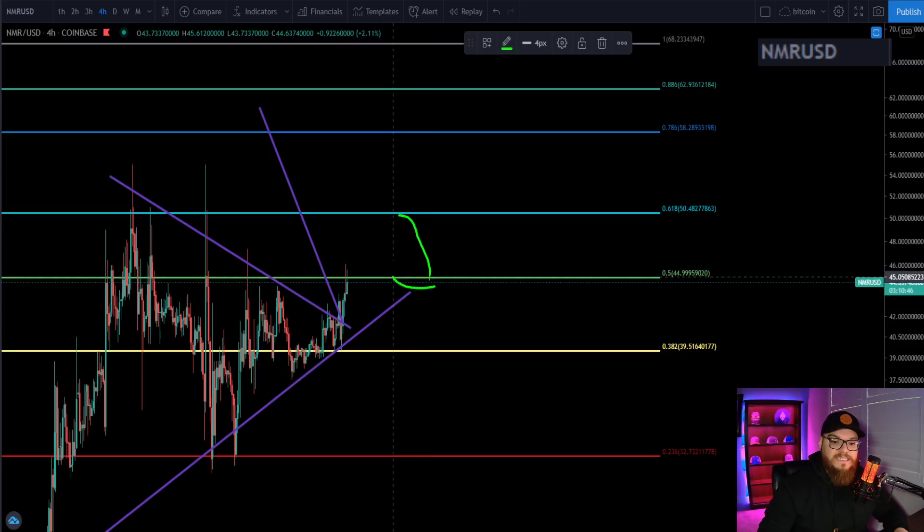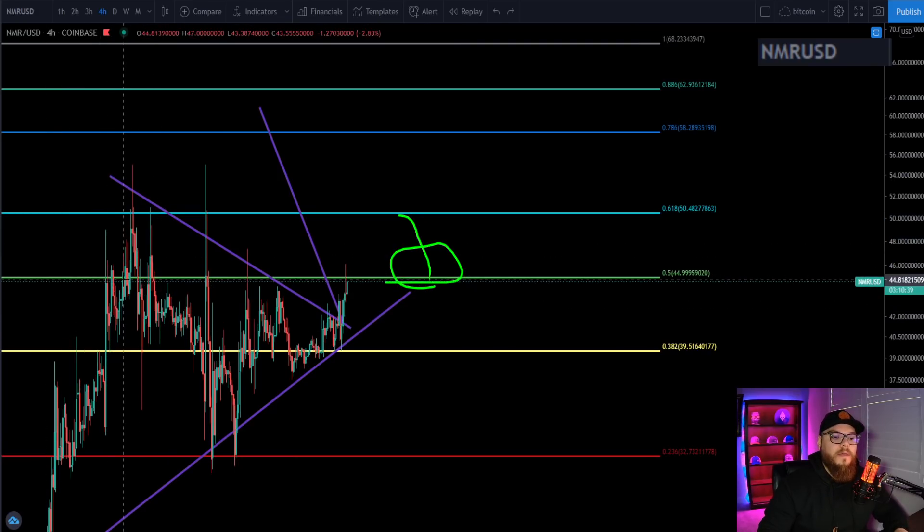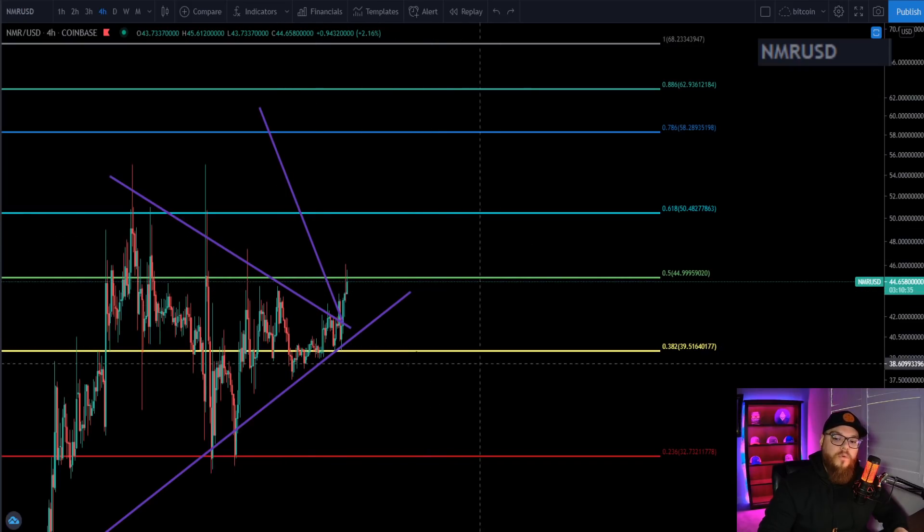Don't be surprised if we get thrown back down to the $45 area to test it for support. We've come up but we haven't tested that level as support yet, so I'm still waiting for that confirmation. I do believe that is going to be happening.